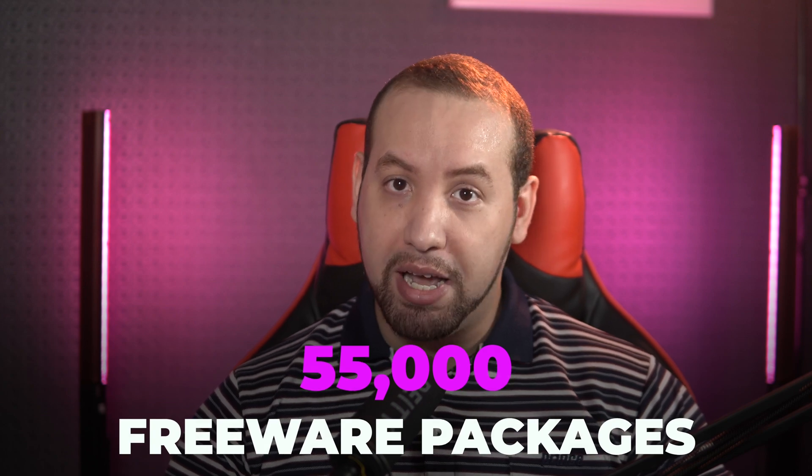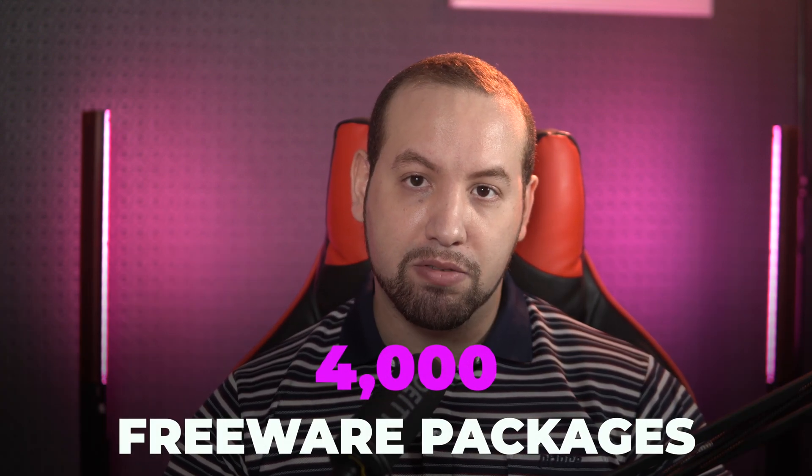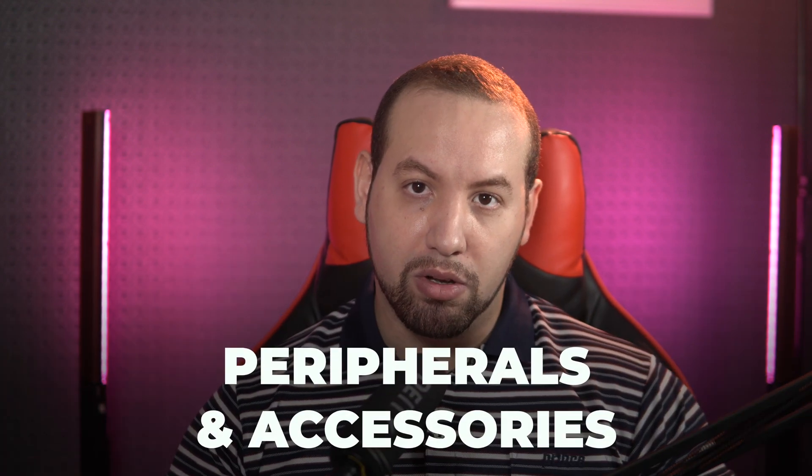The download.com file repository hosts over 55,000 freeware packages for Windows — to give you an idea, the same site has only a little over 4,500 packages for Mac. There are tons of paid as well as free software available for Windows. Since the PC market share is bigger than Apple's, there is simply more interest from developers to create programs for that platform. That's also true for peripherals and accessories — you'll often find software available for Windows but not for Mac, as is the case for some RGB mice and keyboards.